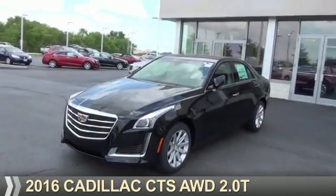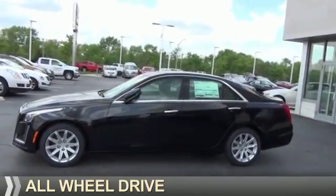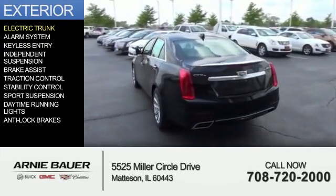Presenting the 2016 Cadillac CTS. It's powered by all-wheel drive, a 2-liter, 4-cylinder engine, and an automatic transmission. The features include electric trunk,